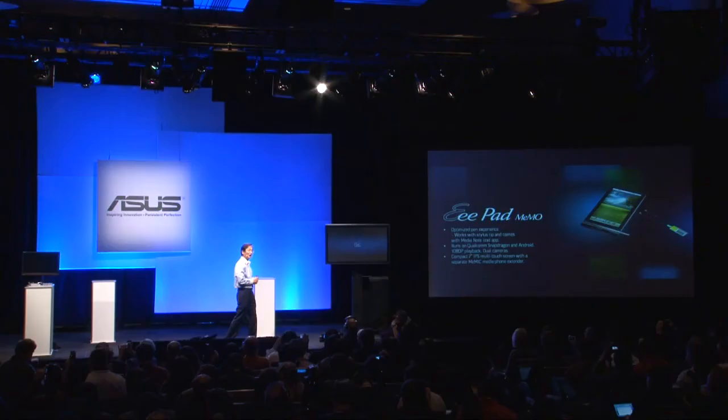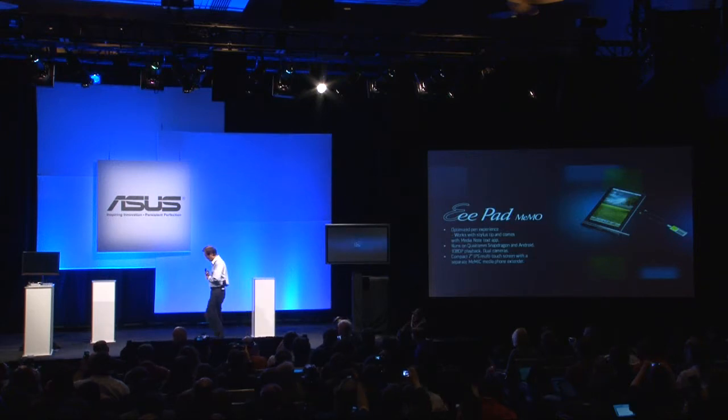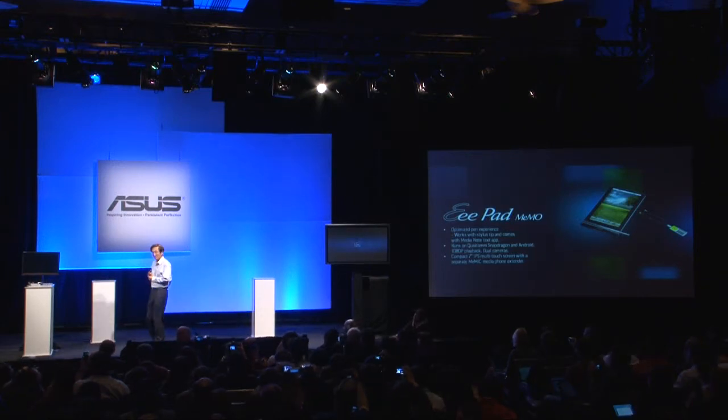It has an optimized pen experience because we support the stylus, and it runs on the Qualcomm Snapdragon, a very powerful processor, with the Android operating system. It can run 1080p playback. I would like to present our next member of the ePET family.